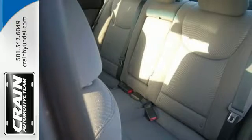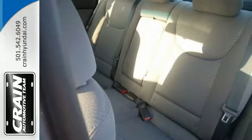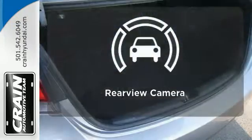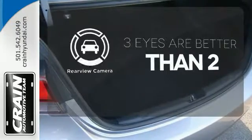Its comprehensive vehicle stability management system and six airbags keep you and your passengers safe when you're out on the road. The backup camera gives you a clear picture of what's behind you.